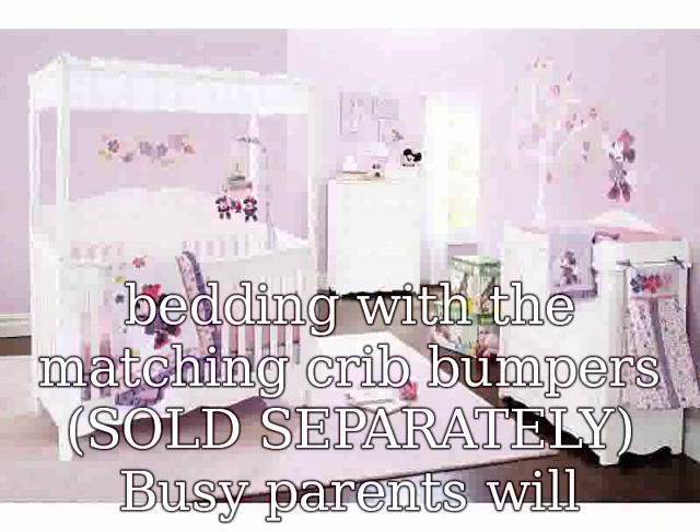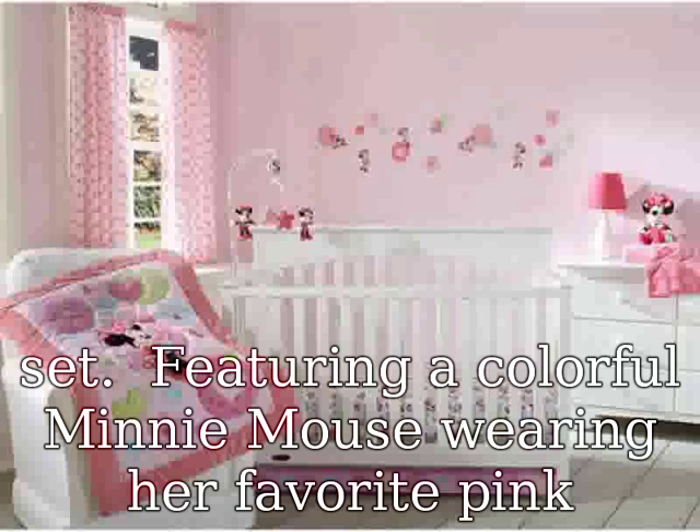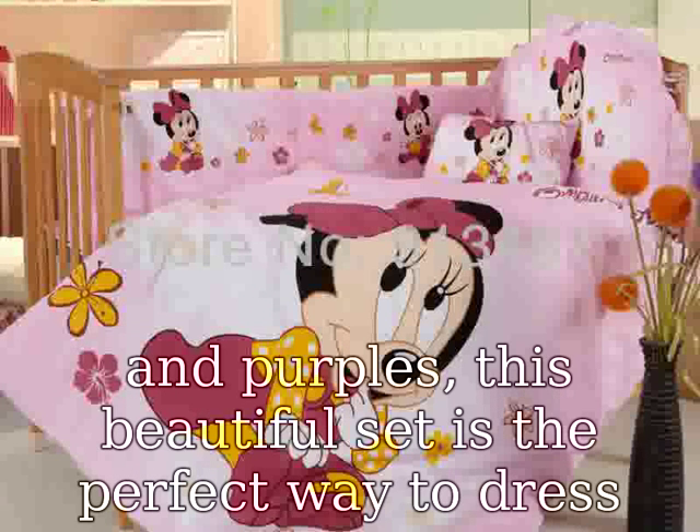Featuring a colorful Minnie Mouse wearing her favorite pink shoes, and flowers and butterflies in bright and cheery pinks and purples. This beautiful set is the perfect way to dress up your crib and welcome baby home. Disney favorite Minnie Mouse makes everyone smile, whether you are a kid big or small. She will be a welcome addition to your little princess's nursery.